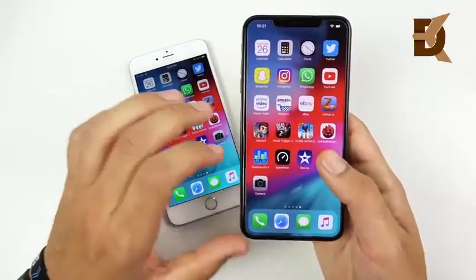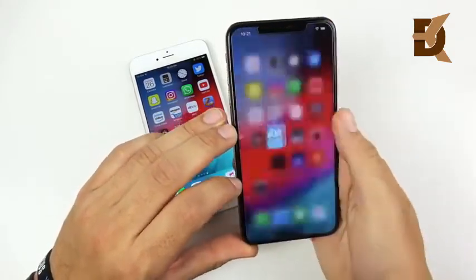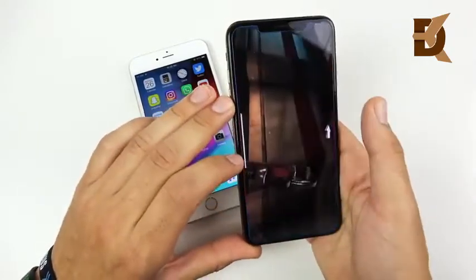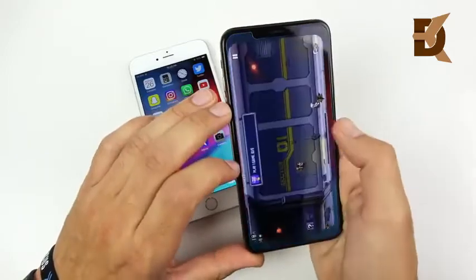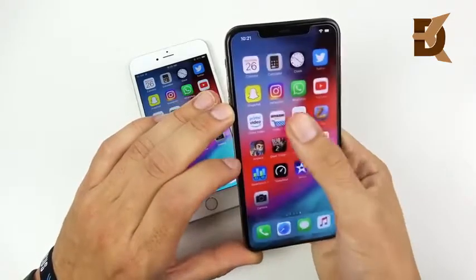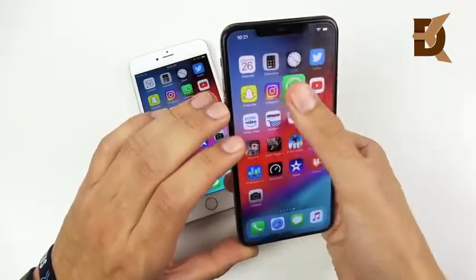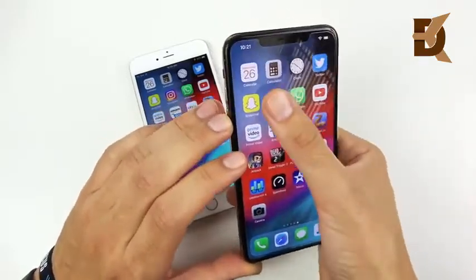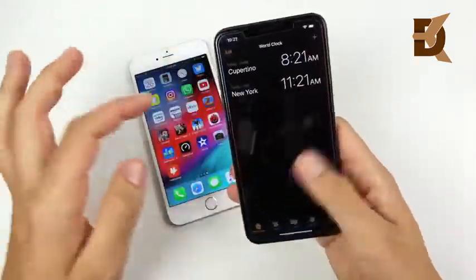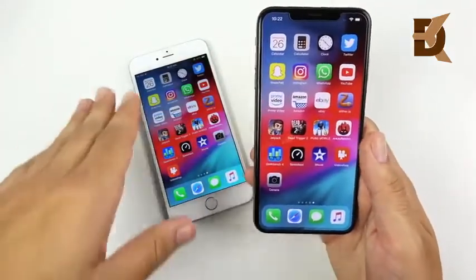On the XS Max multitasking test: VideoShop, iMovie, Speedtest, Geekbench — only a slight reload on one. PUBG ready to go, Jetpack Joyride ready to go. A significant speed improvement for the XS Max — lighter apps have no issues, and you can leave an app and come back right where you were. Unlike the 6 Plus, where you lose your place in pretty much any application. Multitasking easily goes to the iPhone XS Max.